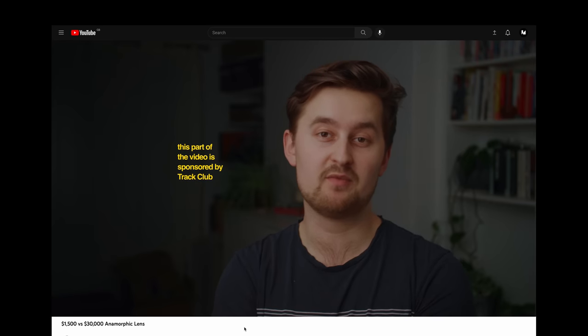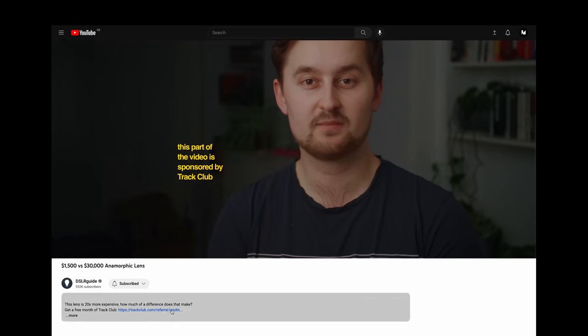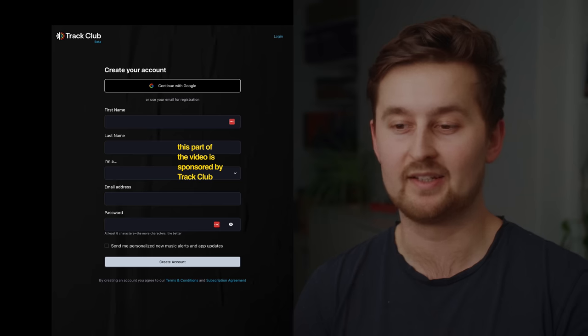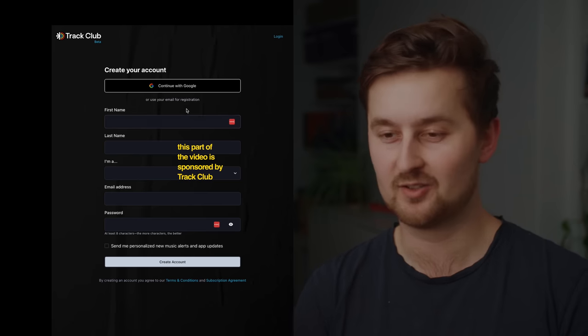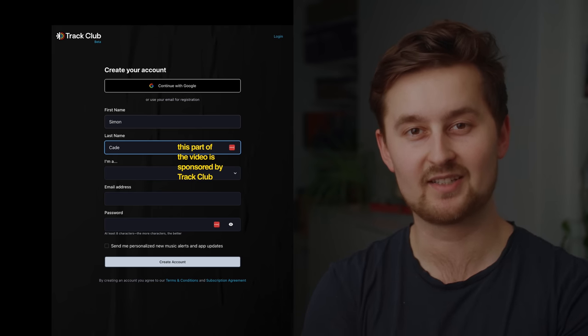Thanks again to Track Club for sponsoring this video. If you'd like to find out more about Track Club's music licensing subscription, feel free to click the link in the description so you can get a free month of Track Club and try out Mix Lab for yourself to tweak the songs. My name's Simon Cade, this has been DSLRguide, and I'll see you next time.